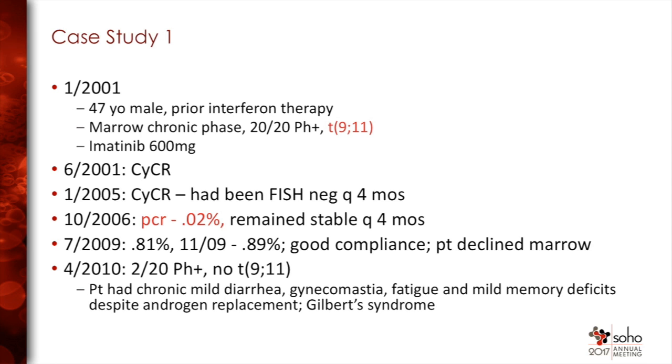We repeated it — and it's always important to repeat it — and it remained very high. At that time we did not have the international scale, but this is approximately where on the international scale you would have some concern about cytogenetic relapse. He was quite compliant with the drug. We recommended a marrow; he declined it. We continued to follow. The PCR remained elevated. He finally agreed to a marrow and he had a cytogenetic remission, but interestingly he did not have that extra abnormality at that time.